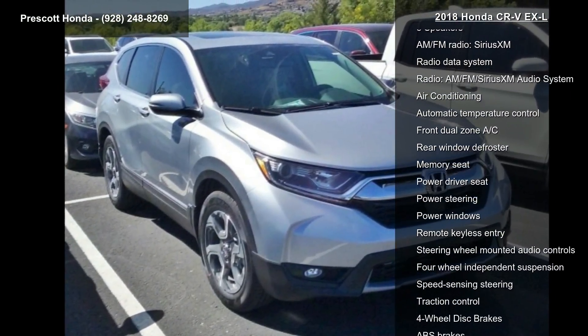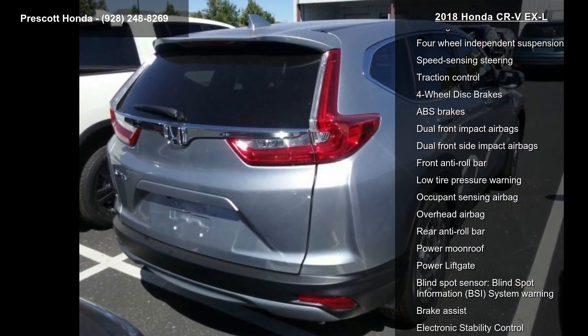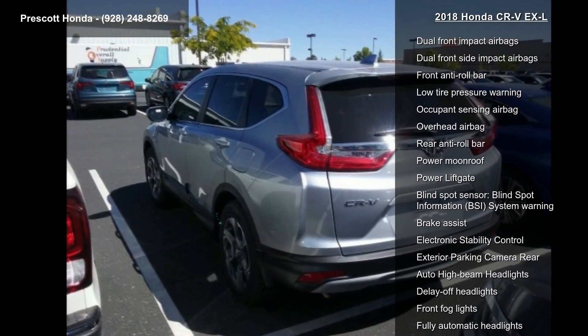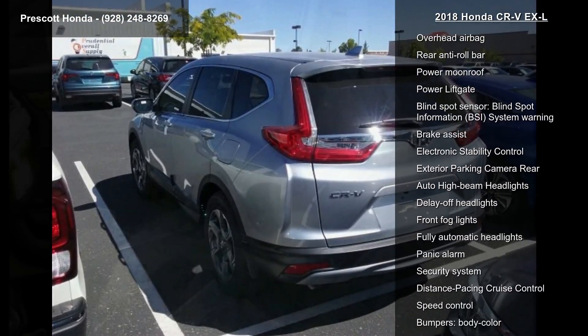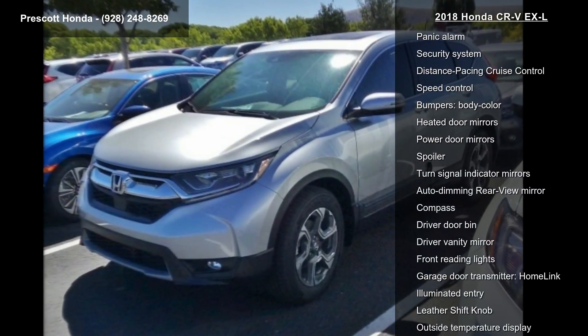Enjoy these notable features: 8 speakers, AM-FM radio, SiriusXM radio, radio data system, AM-FM SiriusXM audio system, air conditioning, automatic temperature control, and front dual zone AC.